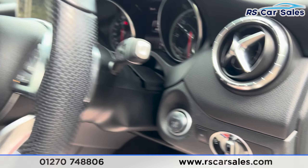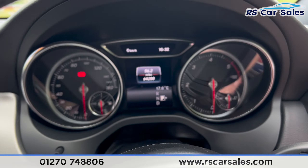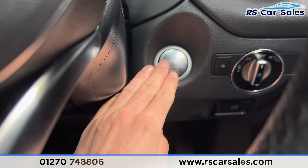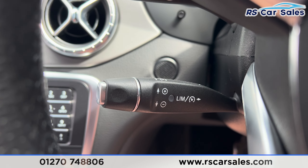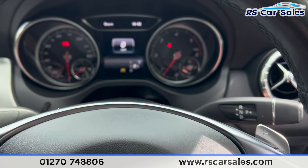We have automatic lights, and down here the multifunction steering wheel. Taking the seat inside, you'll find the digital screen in the centre of the dashboard. If we put our foot on the brake and press the start button, the vehicle will turn on. We do have the speedometer and the cruise control on the stalk, with paddle shifters either side of the steering wheel.